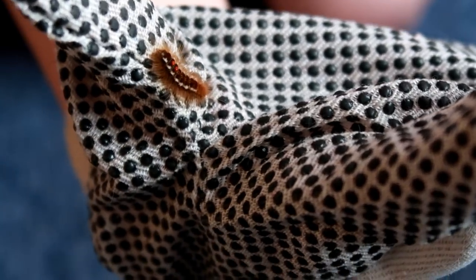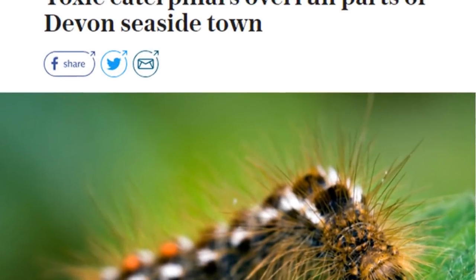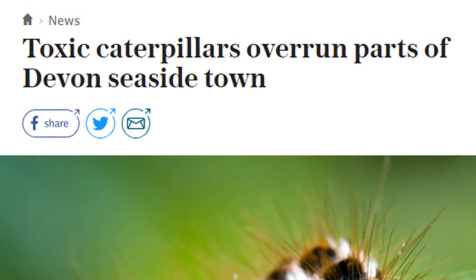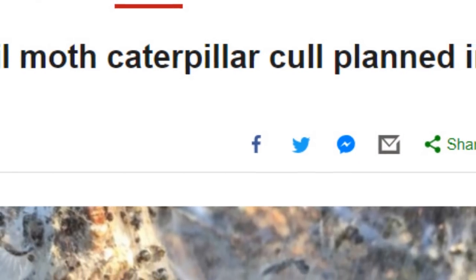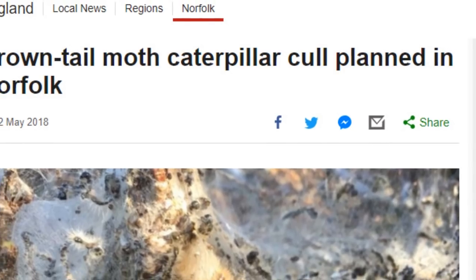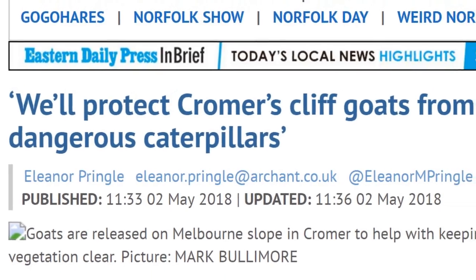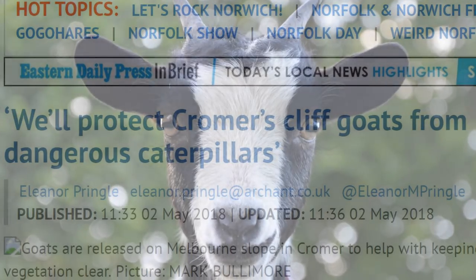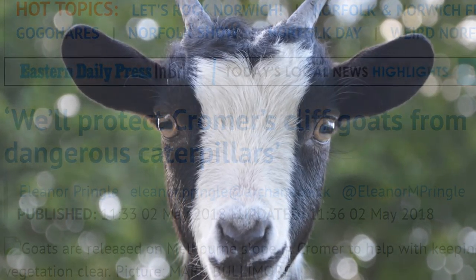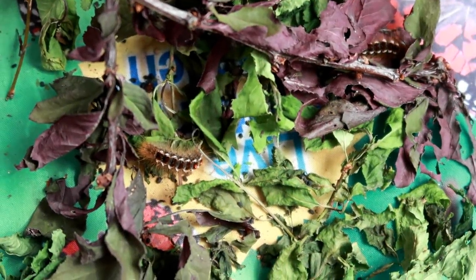Before I begin, I'd like to point out there has been more about these caterpillars in the news. In some places they are actually culling them, but regardless, hopefully my few will survive to adulthood.